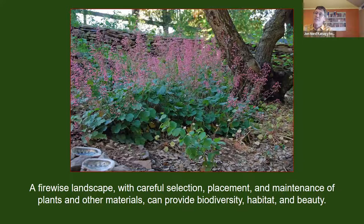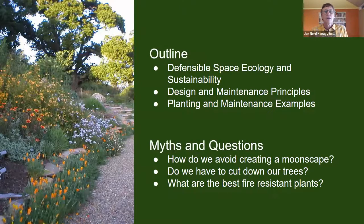This particular image shows a landscape that is adequately irrigated, with some space around the base of a tree and vertical space between the native coral bells and the canopy of a live oak above it. We want to emphasize that with careful selection, placement, and maintenance of plants and other materials, we can have dual benefits of biodiversity, habitat, and beauty.